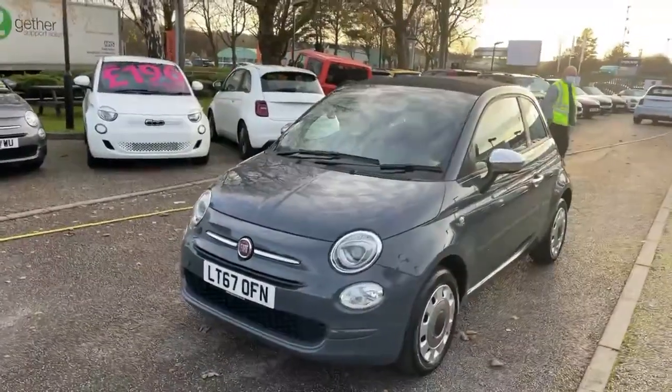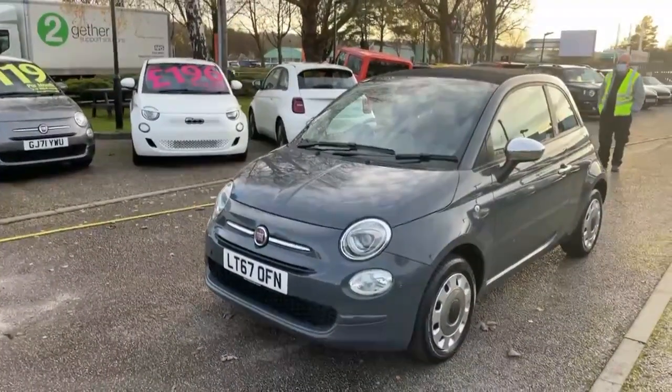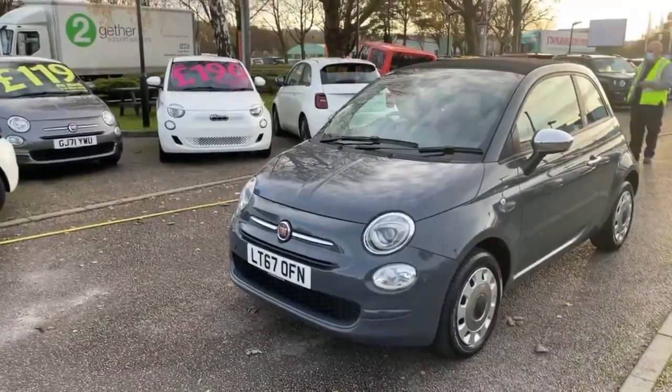So there you go — Fiat 500 Mirror automatic convertible, all ready to go.